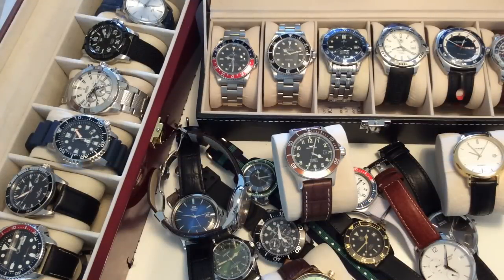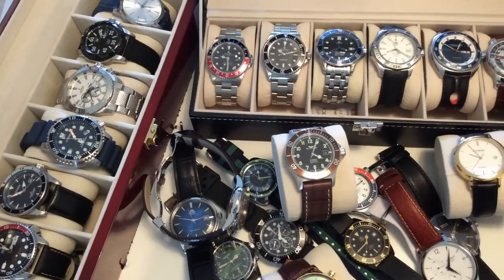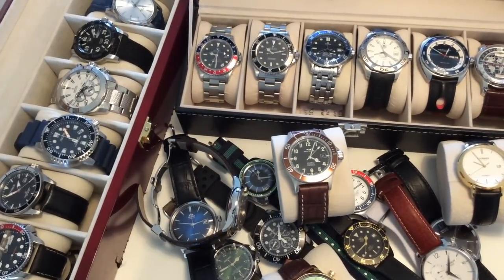Hello YouTube and welcome to my channel WatchOnChannel. It's been a very long time coming but now it's time for my watch collection update. This is my entire collection here on this table, and I also have a few watches incoming, so this is actually just a part one of my collection video.